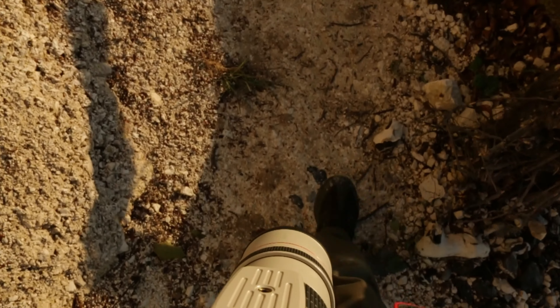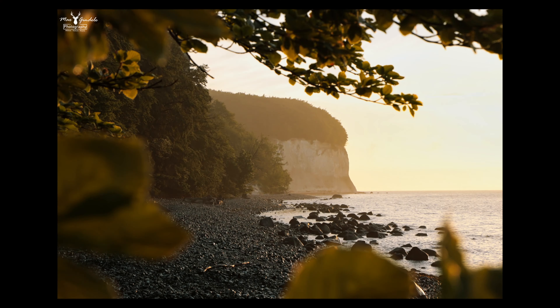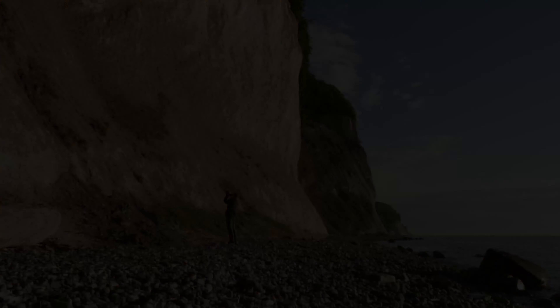The sun had already risen but the light was still beautiful. I found a tree through which I could photograph the chalk cliffs — this picture is definitely my favorite from the chalk cliffs. At this point everything was just right. These gigantic rocks fascinated me more and more every minute. Here's a size comparison so you can imagine it better: that's me, and that's how big the chalk cliffs are.